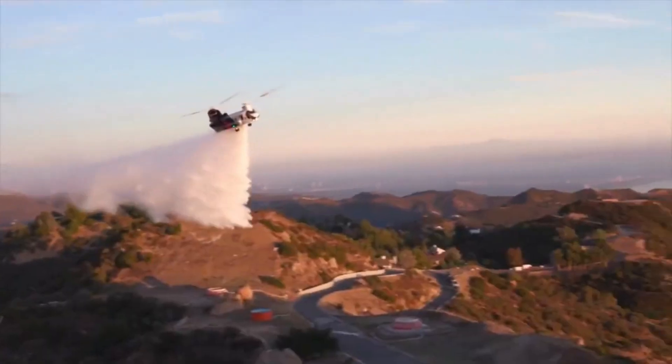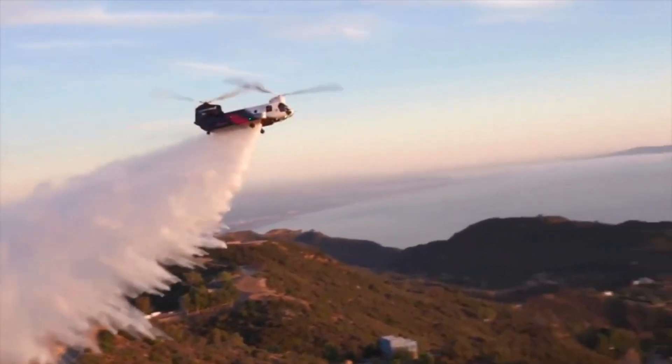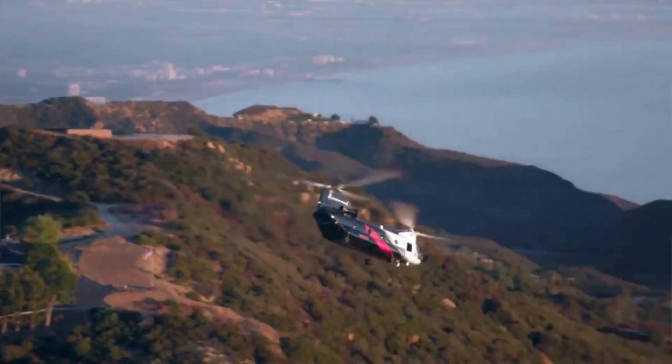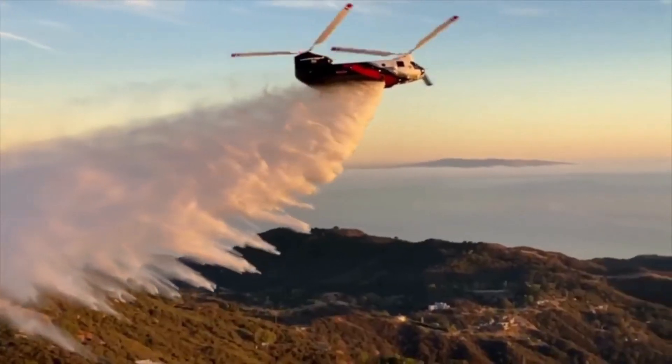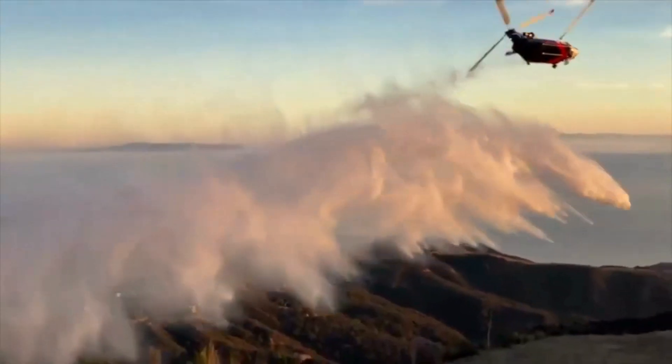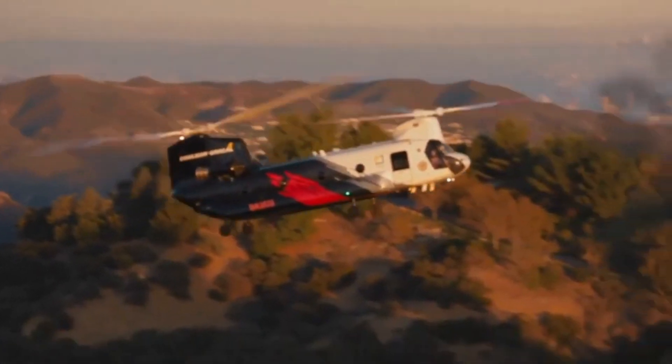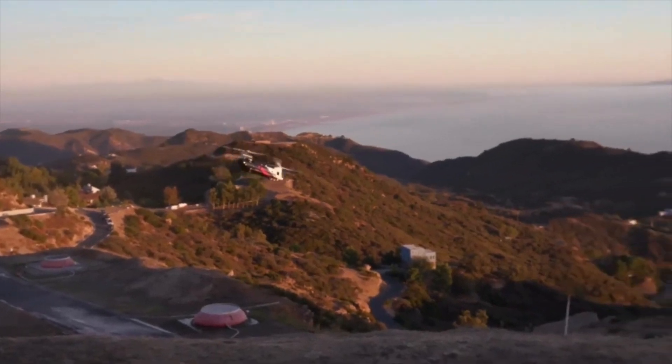So there you have it, ladies and gentlemen — the all-inspiring CH-47 Chinook Water Bomber. From its breathtaking aerial displays to its life-saving missions, this firefighting marvel never fails to amaze. Next time you see the Chinook soaring high above, remember the unsung heroes who navigate through danger to keep us safe.